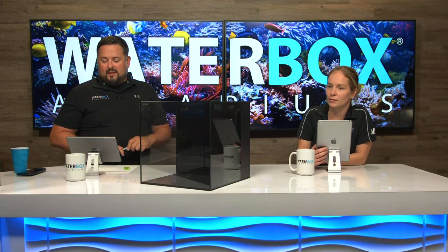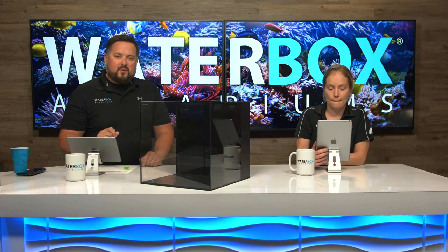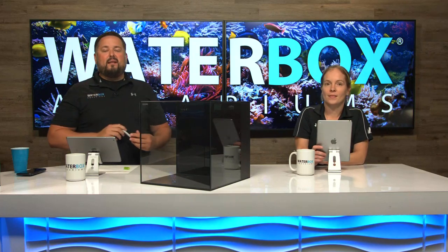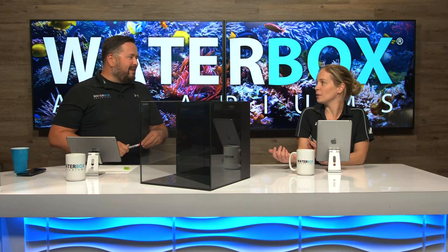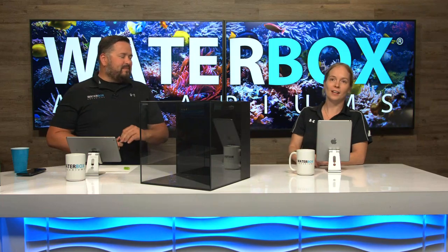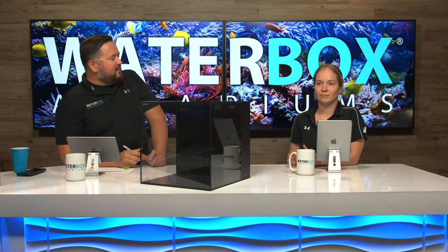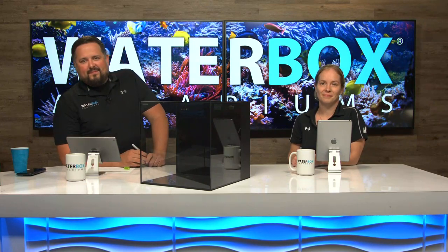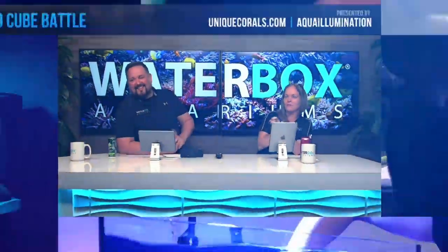We're going to start getting prepared and ready for the series to begin. There are a lot of people that tuned in this week — I expect to see you guys back next week because that's when the real fun starts. Someone is winning a Cube 10 next week. Definitely tune in. Thank you guys for joining. We'll see you next week. Bye!